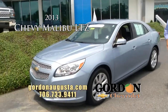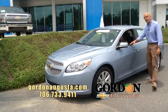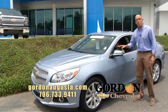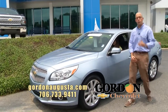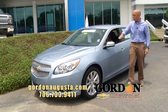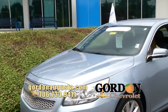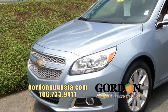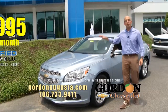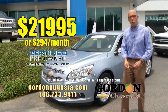Coming up behind that, a loaded 2013 Chevy Malibu LTZ. Look at this car — ice blue metallic on the outside, black leather interior, heated seats, all the power options, MyLink touchscreen stereo, 36 plus miles per gallon, low on the miles. GM certified pre-owned with a 12-month, 12,000-mile bumper-to-bumper warranty plus two years free maintenance. How about $21,995 or $294 a month.